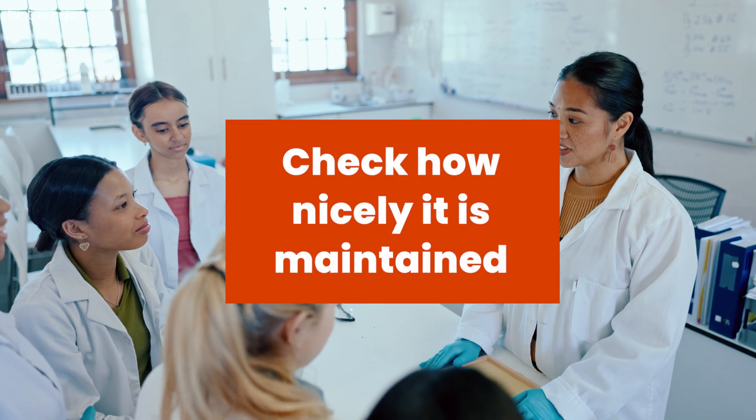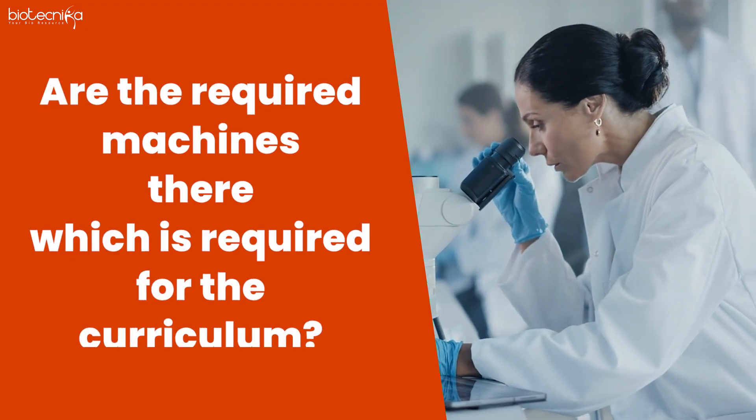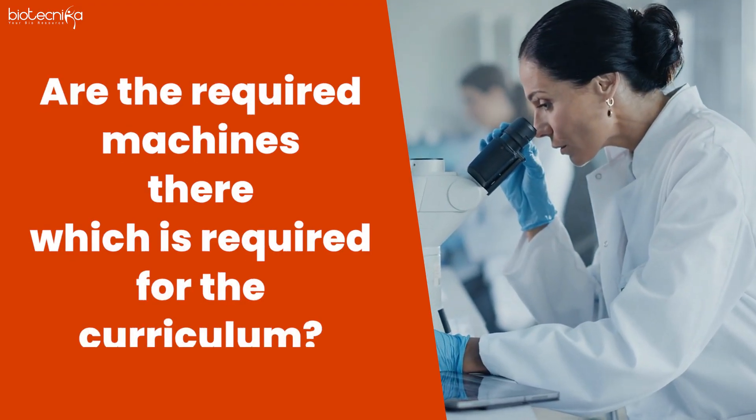Whether you are sending your child to a government or private college, go visit the lab. Check how well it is maintained and whether the required machines for the curriculum are present. If you don't know which machines are required, copy the curriculum, go into ChatGPT, and ask what is needed to do the practicals for it. If around 80% of the required equipment is there, then that college is good.